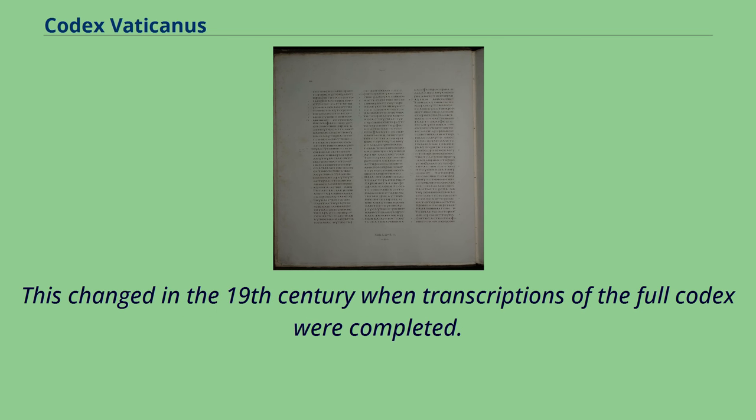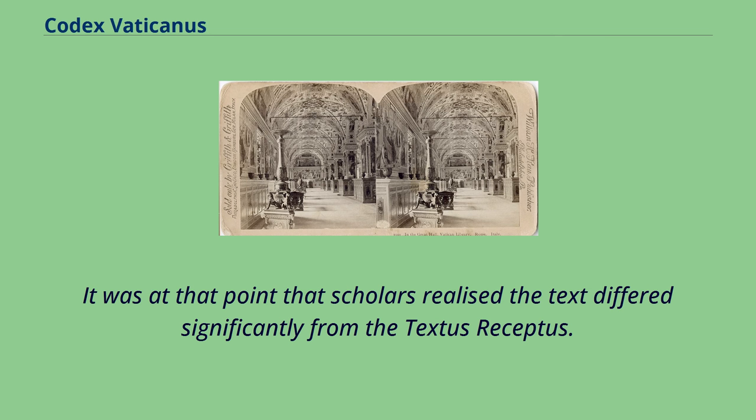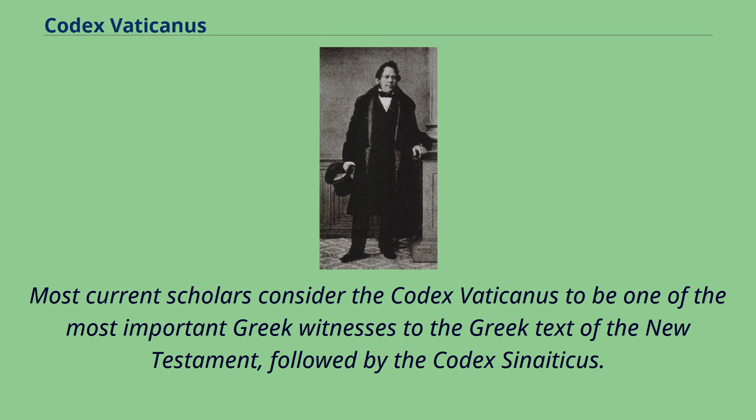This changed in the 19th century when transcriptions of the full Codex were completed. It was at that point that scholars realized the text differed significantly from the Textus Receptus. Most current scholars consider the Codex Vaticanus to be one of the most important Greek witnesses to the Greek text of the New Testament, followed by the Codex Sinaiticus.